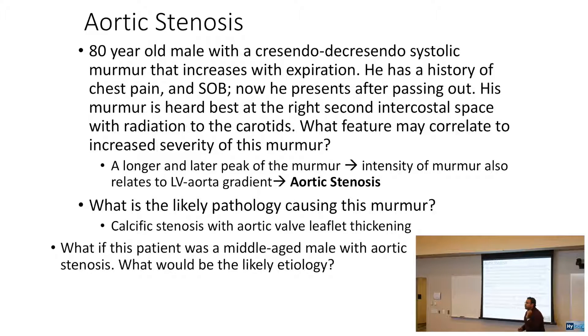Middle-aged male — if you're a middle-aged male, you're not thinking wear and tear. You're thinking bicuspid aortic valve. Whenever you see bicuspid aortic valve, you want to think of early onset aortic stenosis. That's huge.